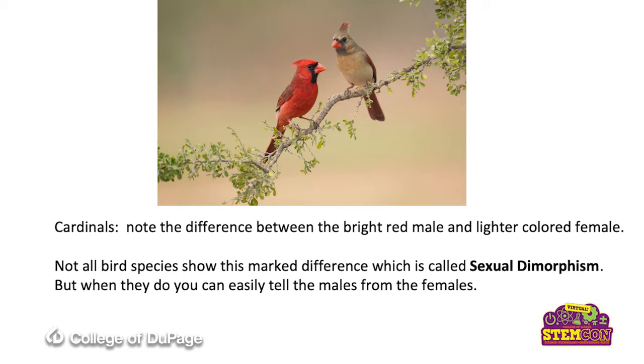Species of birds that show the differences between the male and the female is called sexual dimorphism. Sexual refers to the gender of the birds. Di refers to two. Morph is their structure. So they have different structures for the two different genders. It's great for us because we can easily tell the males and the females, but not all bird species do that.